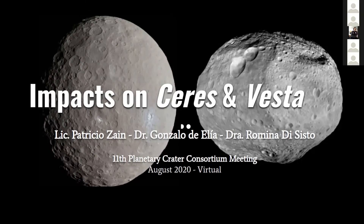This is part of a work in my doctorate in astronomy. It's a very interesting opportunity to be presenting here because I'm from Argentina, and if this wasn't made virtually, it would have been almost impossible for me to attend.